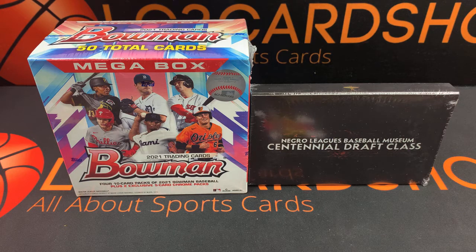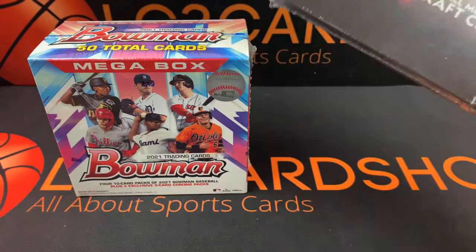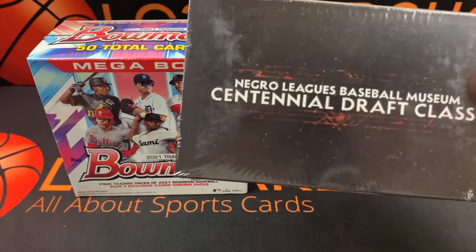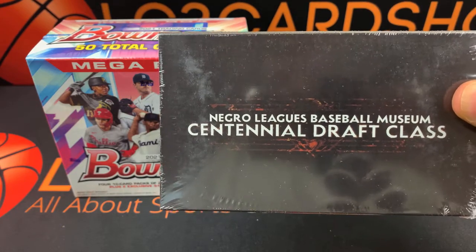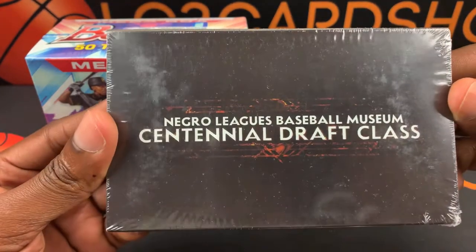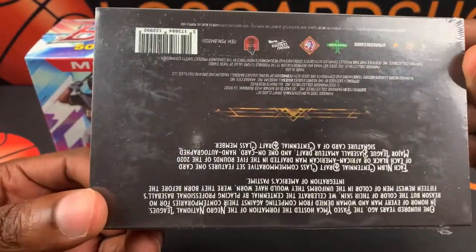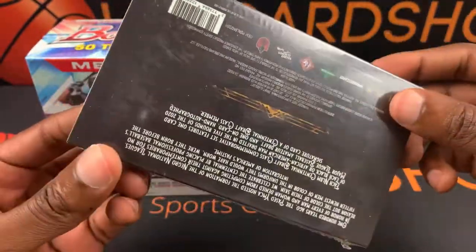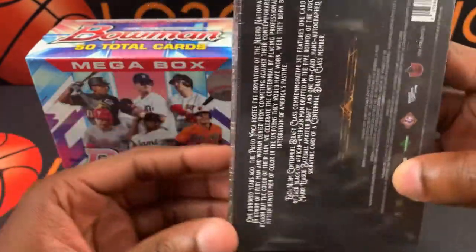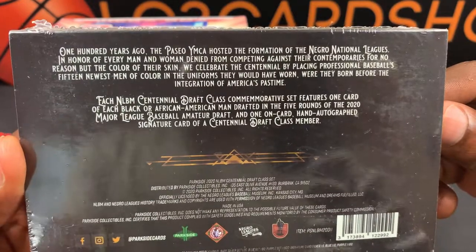I also have a Negro Leagues Baseball Museum Centennial Draft Class set. I picked this up at Target online. It was $69 for this. I can't remember how many cards we get in there, but I don't think it's much. It does come with one guaranteed orange card autograph if I'm not mistaken.